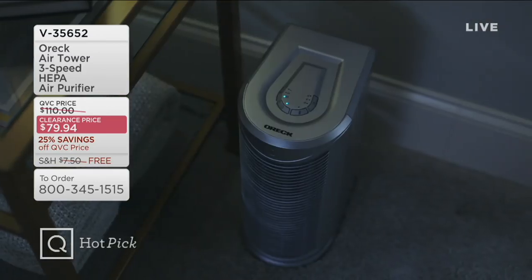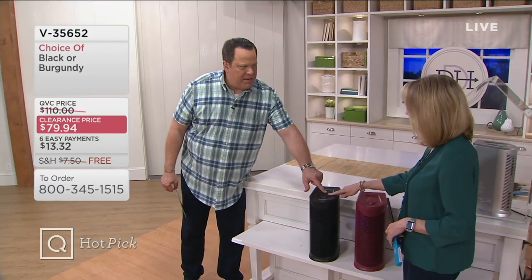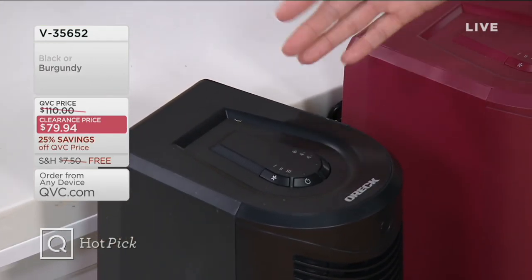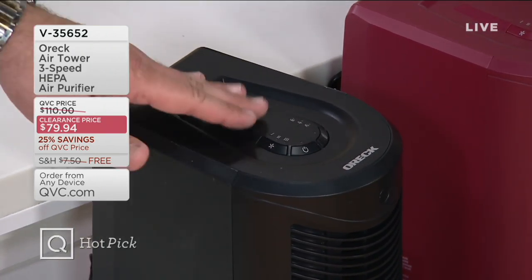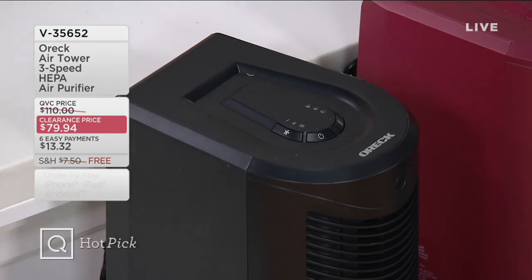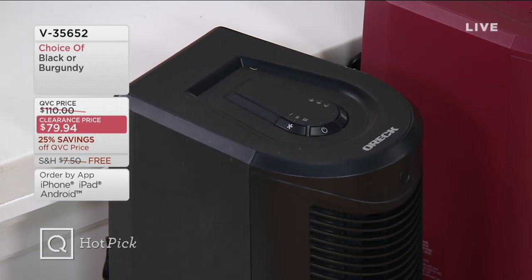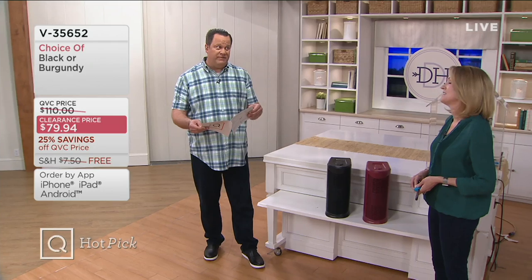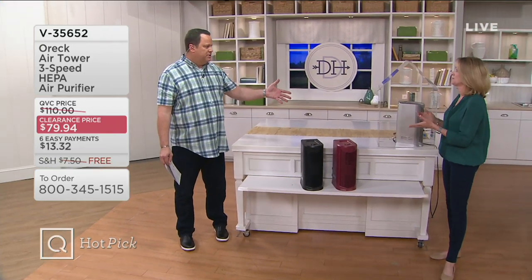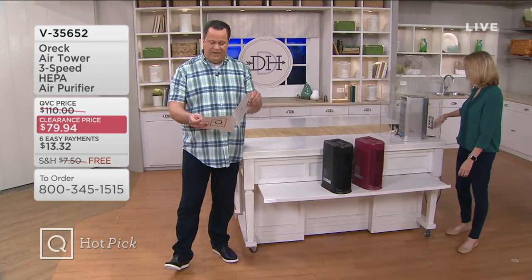A few questions for you, Diana. I spy three speeds on this and also timer functions. You can set it for two, four, or eight hours — you can set it when you're at work, or set it at night for eight hours and it will turn itself off. There's also a light indicator so you don't have to remember when to change that filter. We actually have the filter replacements available right now on QVC.com. If you're buying this machine, I'd stock up on the filters. How often should you change it? Every six months, and you get one with the machine. Buy more at QVC.com.